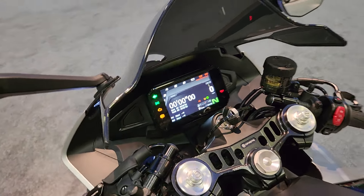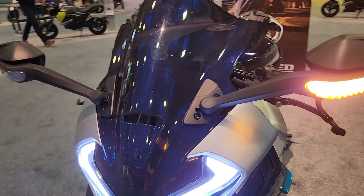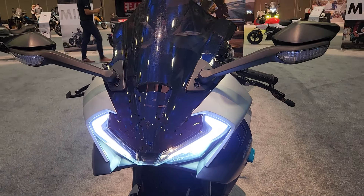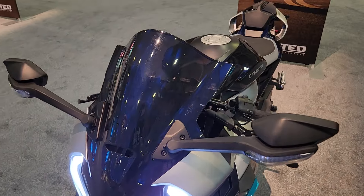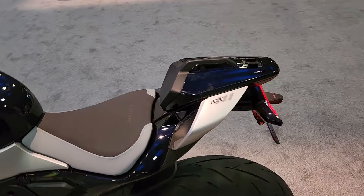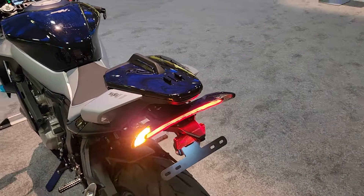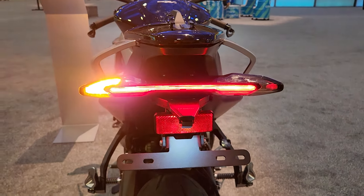Let's check out the turn signals. I love the front turn signal placement — we've seen that on the 450. This tell light is new. Very cool.